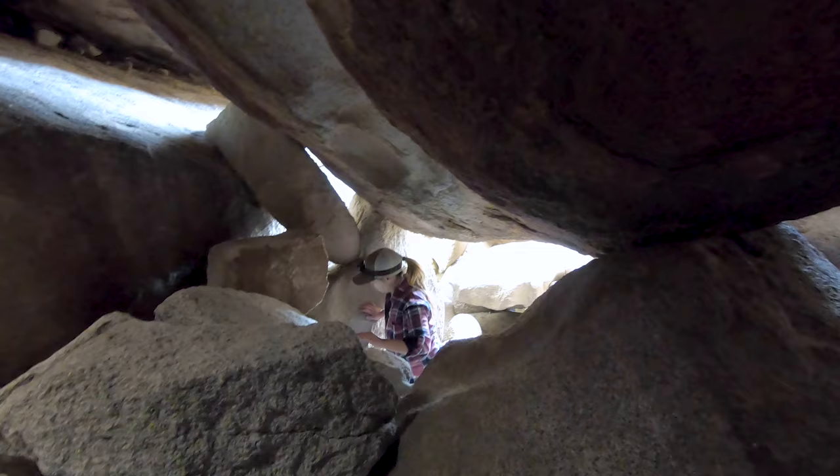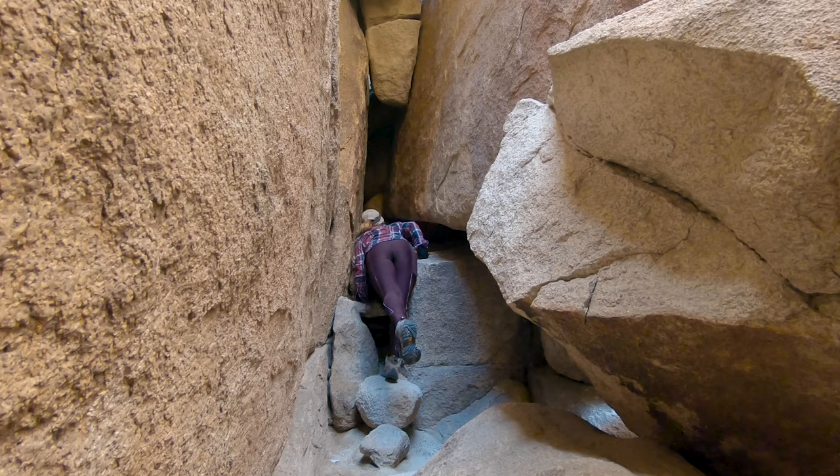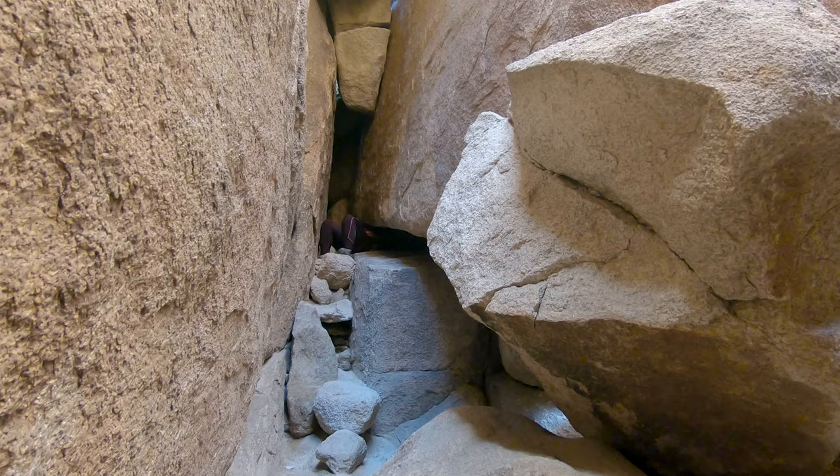After a few fun climbs we've finally come to the part that would freak most people out, and I kid you not, this place is called the coffin. It took us two trips to the Chasm of Doom to realize that this is actually the way to go to finish it. It looks like a tiny gap that dead ends, but once you climb through it, it opens up to a bigger gap on the backside.